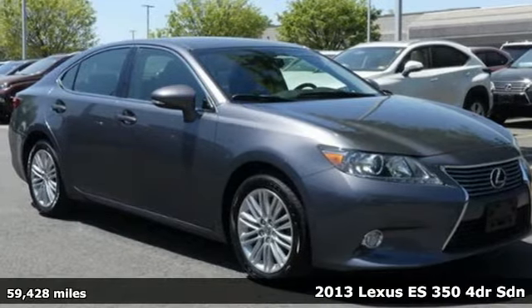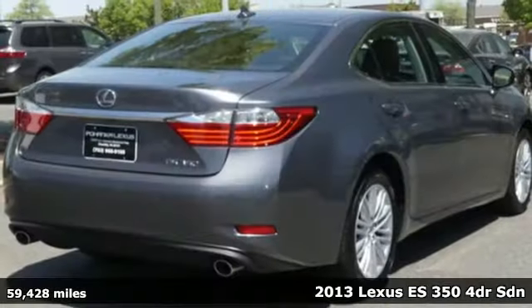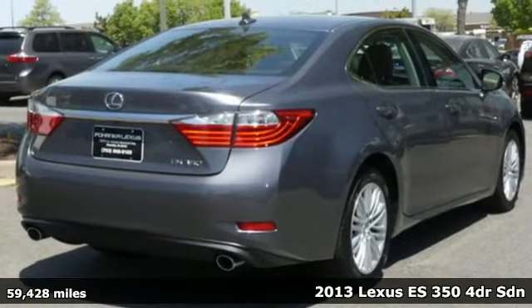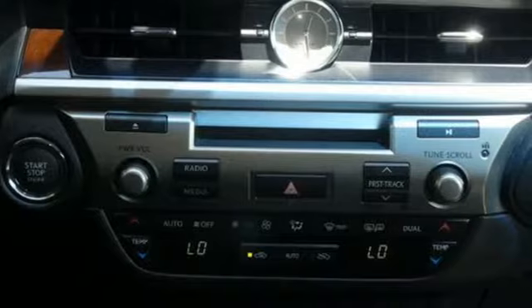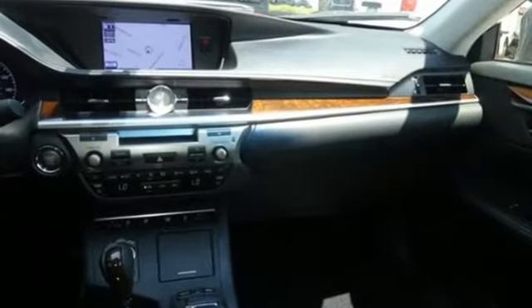It's a 2013 Lexus ES350. Enjoy the exceptional world-class luxury of this stunning sedan, filled with refined craftsmanship found in every detail. Plus, it offers an exciting list of features.